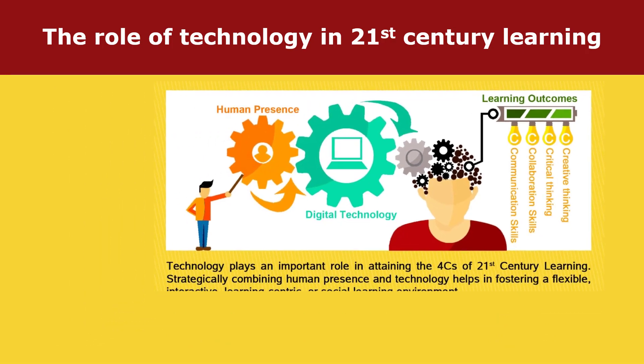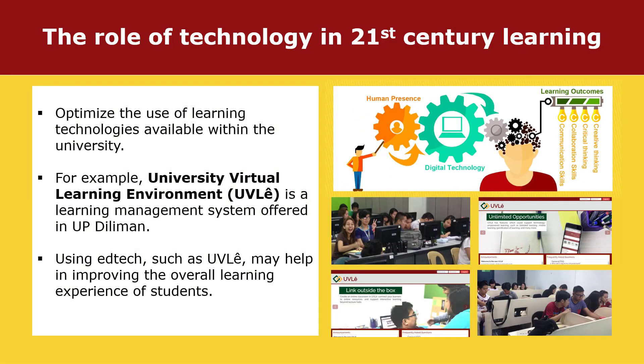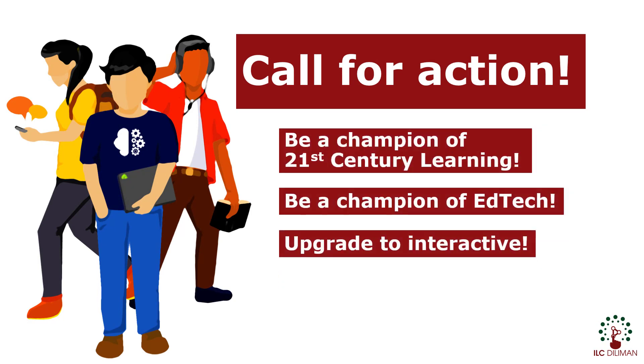The University of the Philippines Diliman has access to various education technologies. One of them is the University Virtual Learning Environment, or UVLE. Using edtech such as UVLE may help in improving the overall learning experience of students. As educators, you must optimize these resources and start redefining the limits of learning. Be a champion of 21st century learning. Be a champion of edtech.